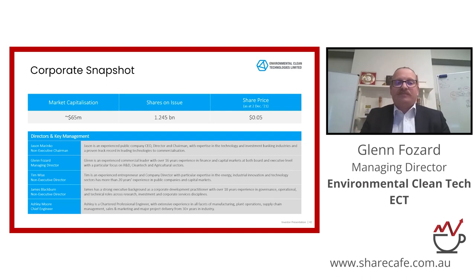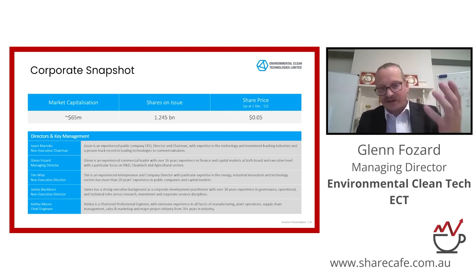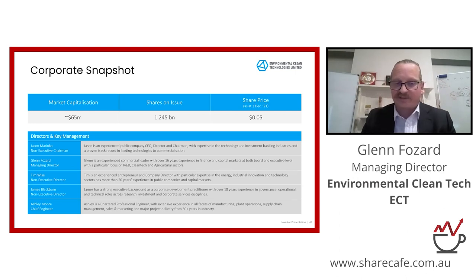Quick corporate snapshot: we've reinvigorated our board recently. We've got a great chairman, Jason Marinko, and two other directors, Tim Wise and James Blackburn. Ashley Moore is our chief engineer. We're at a market cap of about $65 million. We're pretty excited with the fact that the market wave of excitement around hydrogen and net zero emissions has finally caught up with the technology we've been developing for the last 15 years.